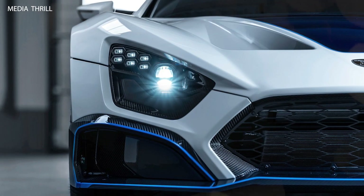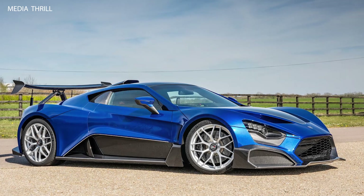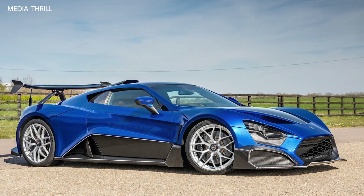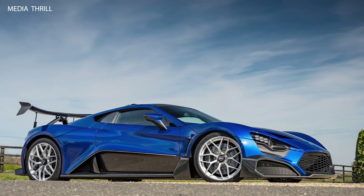The Zenvo TSR-S is a limited-production hypercar manufactured by Zenvo Automotive, a Danish high-performance sports car manufacturer. Here are 15 facts about the Zenvo TSR-S from 2020.